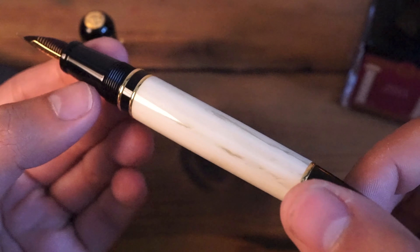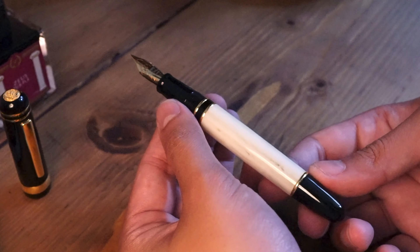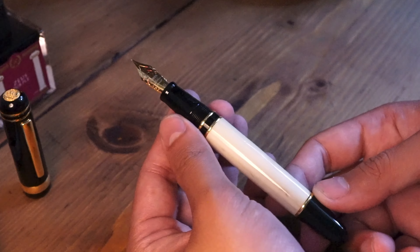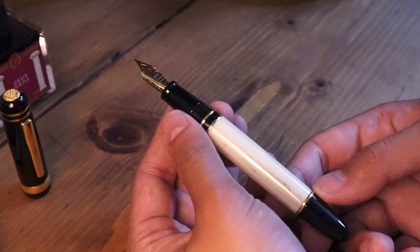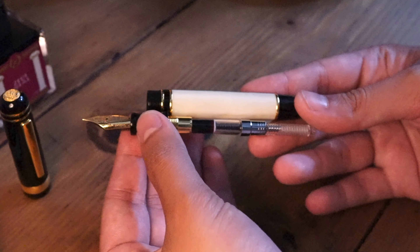LeBan. I reached out to LeBan and they have kindly sent me their Cambridge 325 model with two ink bottles. On that note, I would like to put out a disclaimer: I do not have any affiliate links with LeBan, so all opinions in this video are my own and I only use the link to their homepage, leban.com, to let you know where to find them and take a look around their offerings.